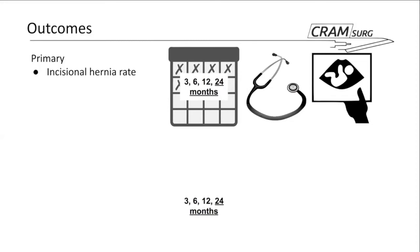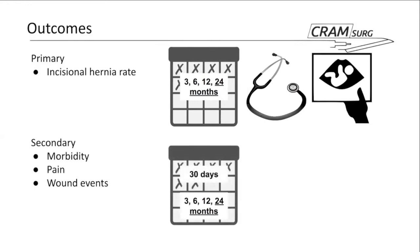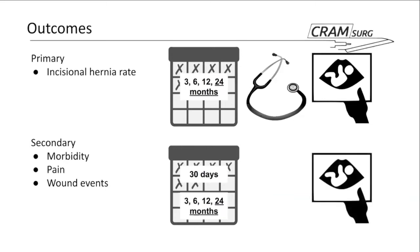Further outcomes examined at 3, 6, 12, and 24 months include morbidity, pain, and wound events — meaning a plethora of potential wound-related complications: hematoma, seroma, wound infections superficial or deep, and any interventions related to the wound itself. For the incisional hernia outcome, both clinical assessment and ultrasound were used to detect hernias.